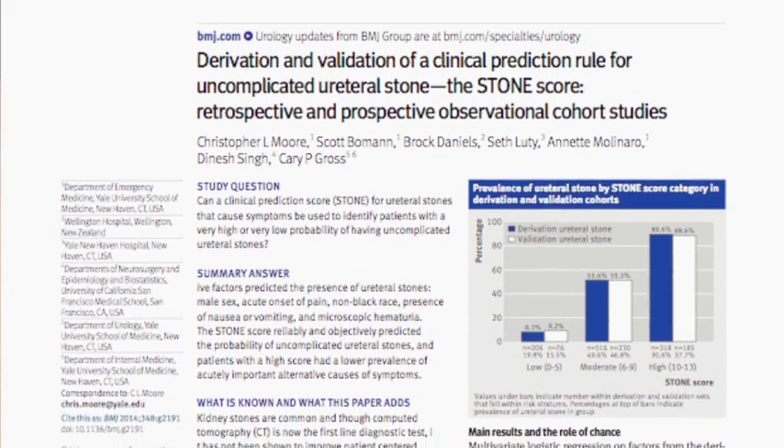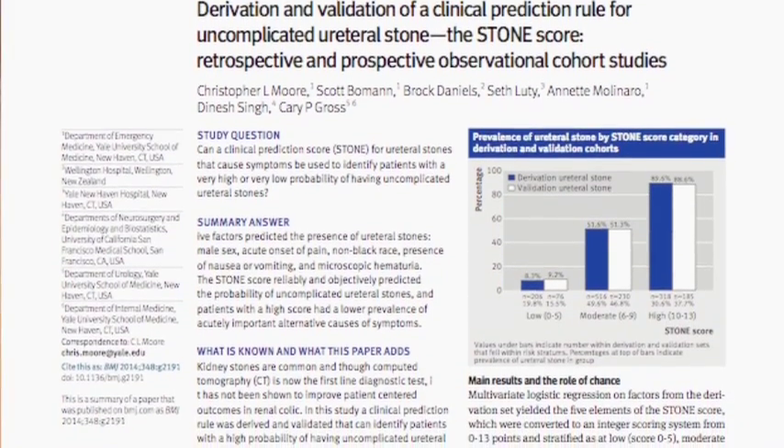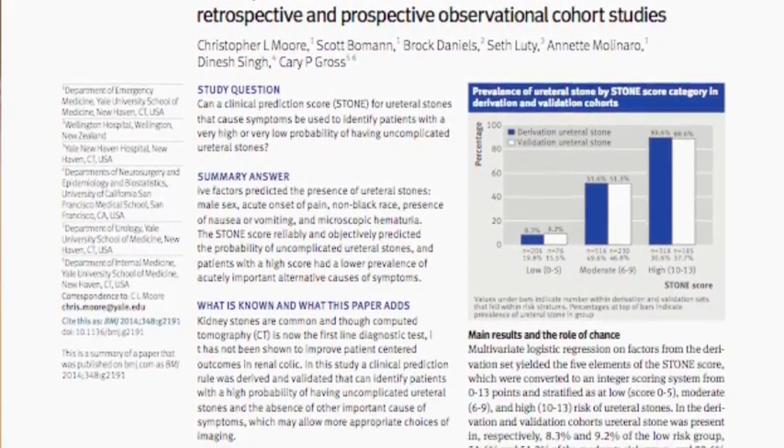I would first like to acknowledge the Agency for Healthcare Research and Quality for funding this work as part of our overall project, Identifying Unnecessary Irradiation of Patients with Suspected Renal Colic. I would also like to thank my co-authors and other members of our research group for all their work. This was definitely a team effort.